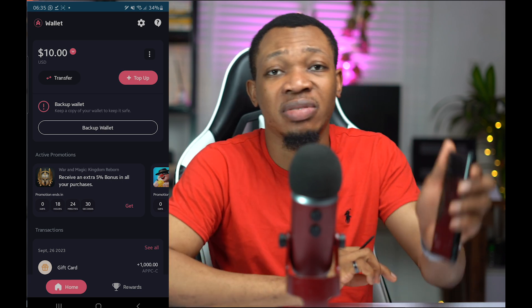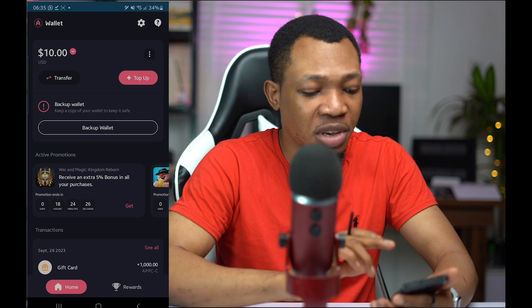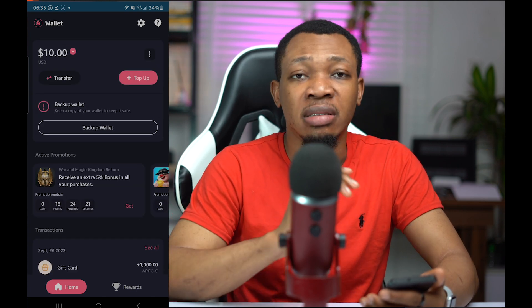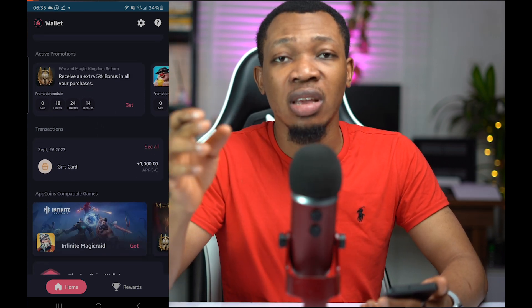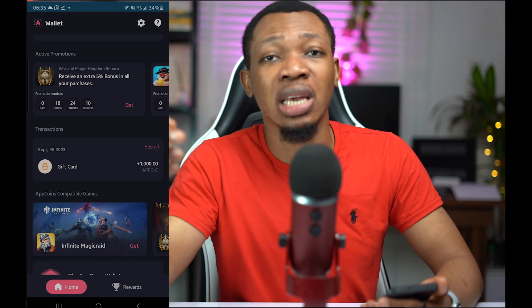You can actually see I have $10 inside of here right now. This is my $10 inside of this particular space, and what you actually want to simply do is to make a deposit. The way this particular process works is that you first of all make a couple of deposits, and on making those deposits, you can now use the deposits you have to play games.